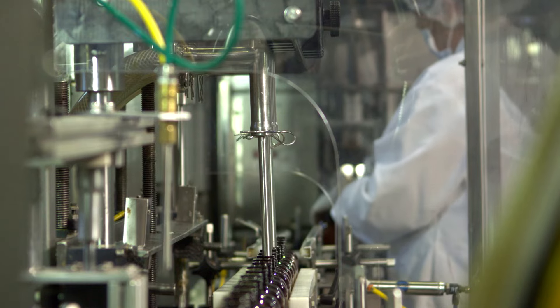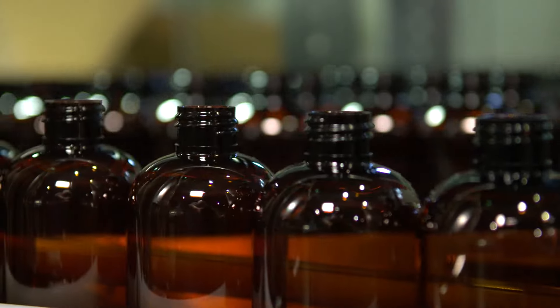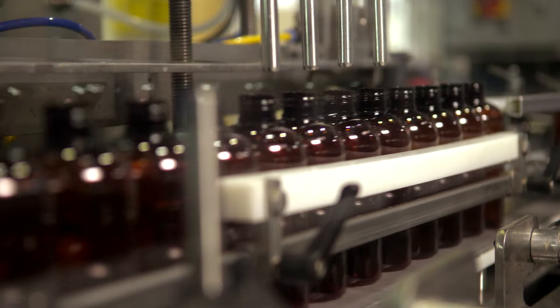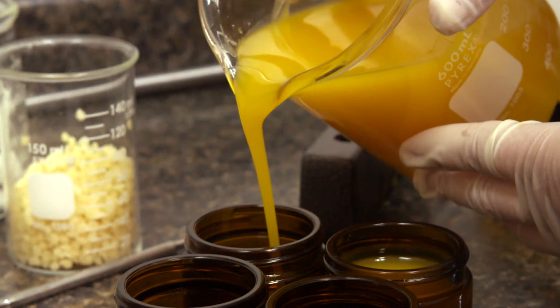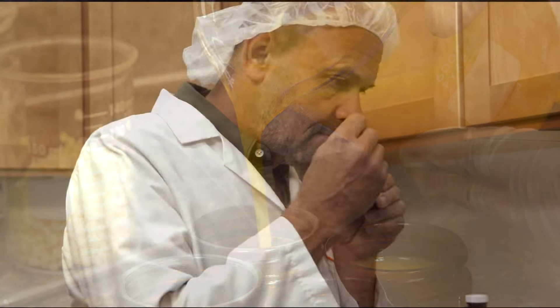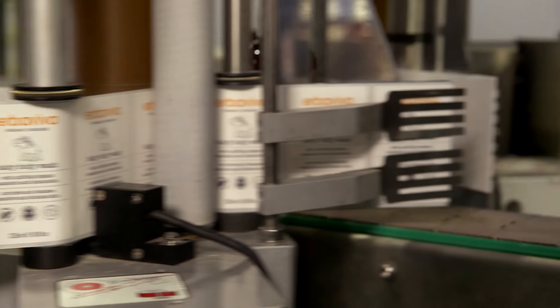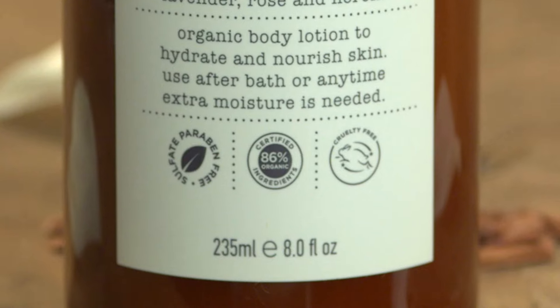We have a passion for authenticity and transparency, which is why most of our products carry the USDA organic seal, guaranteeing a minimum of 95% organic food grade ingredients. Since USDA organic is a food grade certification, the products are so pure they're virtually edible.